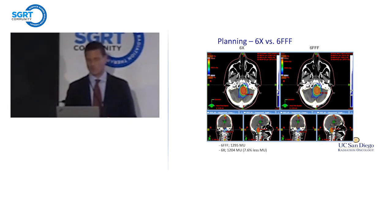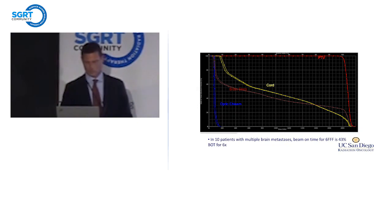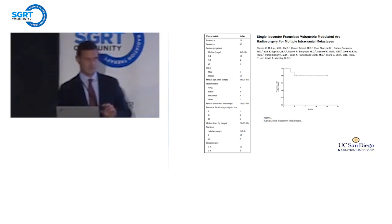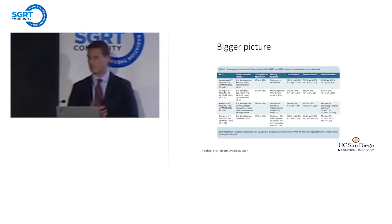That was pre-VMAT using static gantry angles and also pre-flattening filter free. If we incorporate RapidArc and flattening filter free mode, we did some plan comparisons of 6X RapidArc versus 6FFF and found those plans visually indistinguishable with fairly similar monitor units. The DVHs are also essentially superimposable, but importantly beam-on time is reduced by about 43% by using the flattening filter free mode. Our approach typically is single isocenter for the most part, RapidArc or VMAT planning, flattening filter free, surface-guided radiosurgery in a standard 20-minute time slot. With all those efficiency gains, treatment times are on the order of about seven minutes. And that's pretty good — people are able to do that.